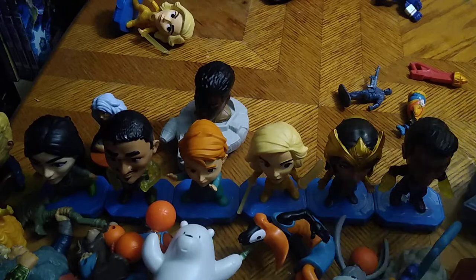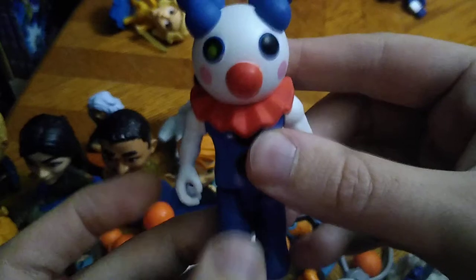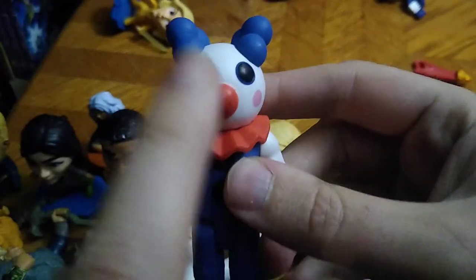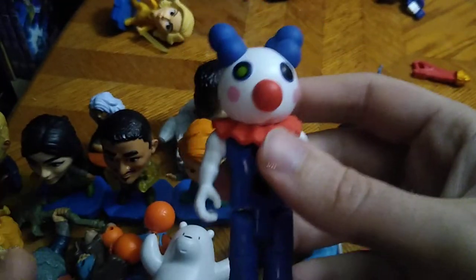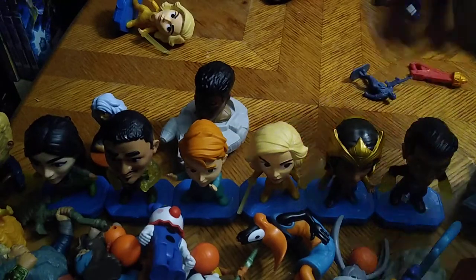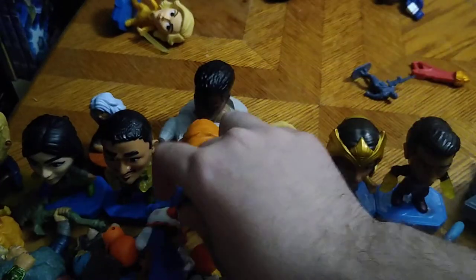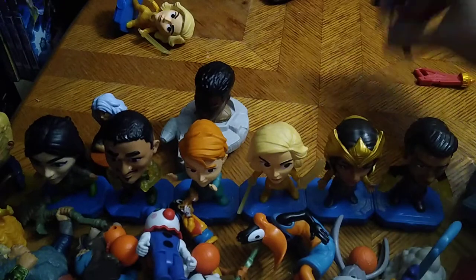We got this weird clown figure from a weird line — if you know this guy leave me a comment because I got no clue who this clown guy is. We got a little Goofy figure, obviously a super old Goofy, but it's Goofy — why not, why wouldn't I want to own Goofy?